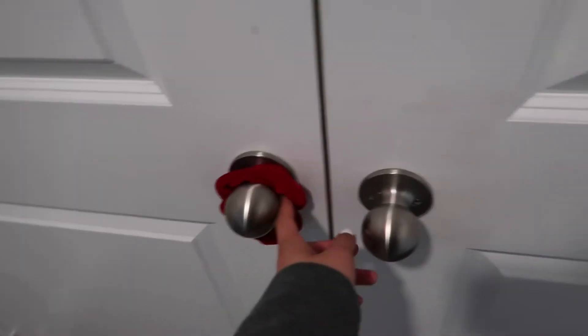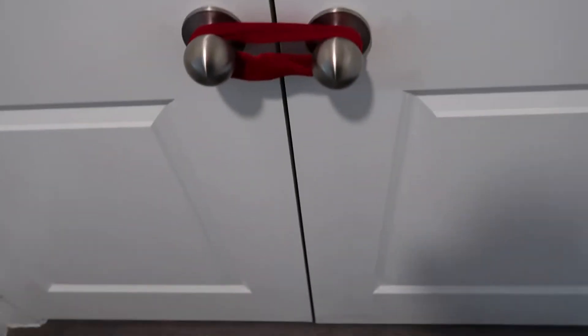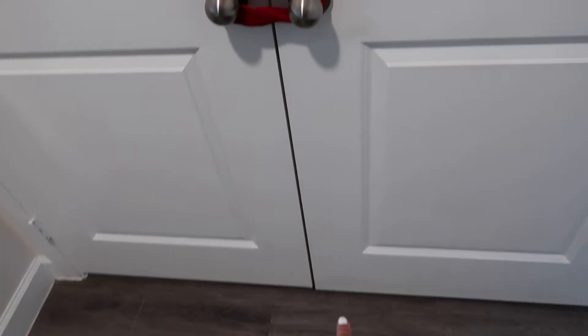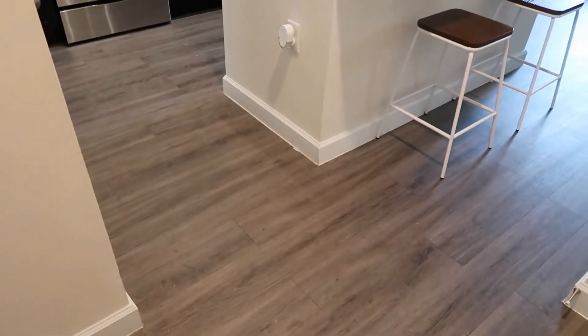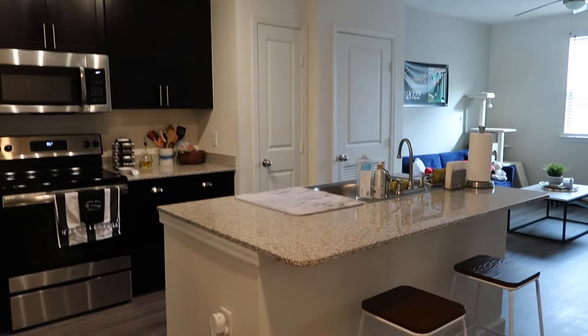After you walk in, immediately on the right side there is a washer and dryer unit. If you're wondering why I have a scrunchie here, it's because Spooky likes to take her little hand and open this door. Immediately to the left side is my kitchen — it's small but mighty, actually pretty big honestly.